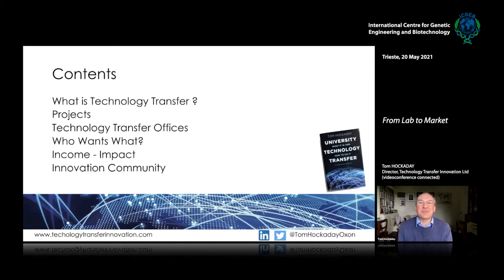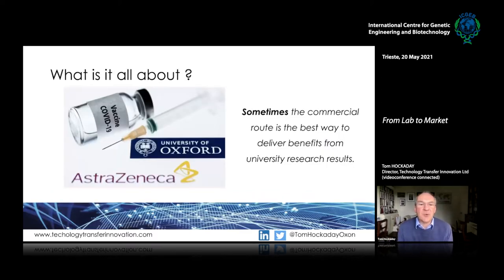I want to talk about what technology transfer is, look at these things as projects and project management, then talk about technology transfer offices, and some of the broader ideas of who wants what, who's involved, the tensions between trying to generate impact and trying to generate income, which speaks to the purpose and objectives of all of these activities.